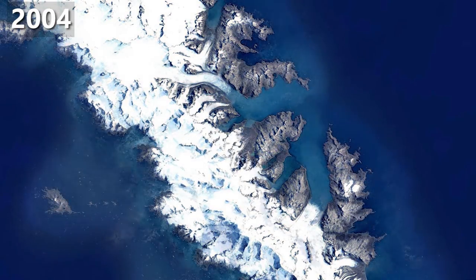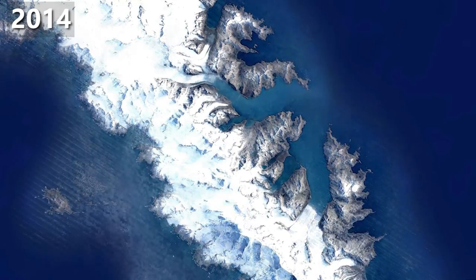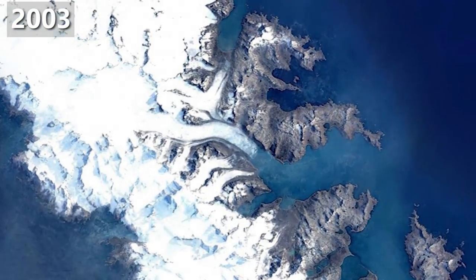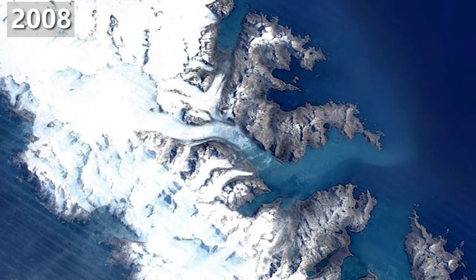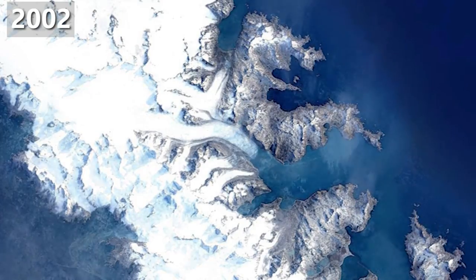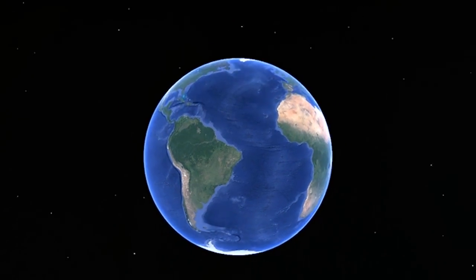Glacier retreat is one of the most prominent effects of climate change. Here we see the Sandwich Islands, far away from any major human activity, but its glacier gets smaller and smaller — which is logical. Climate change envelops the whole planet and doesn't know borders. The only way to fight it is to get it together and fight it as a planet.